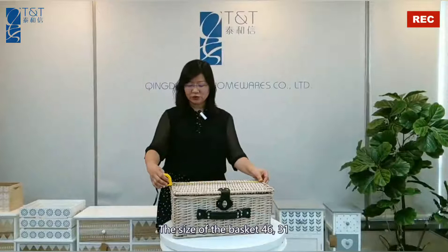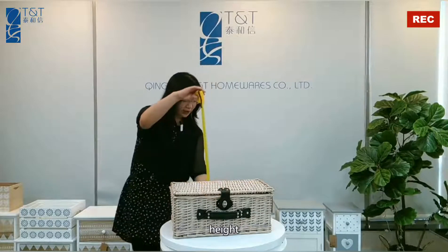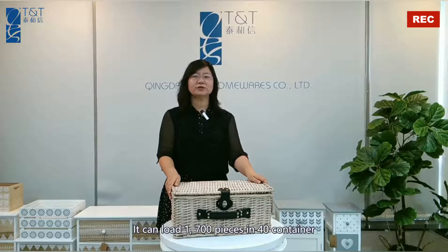The size of the basket is 46 by 31, height 20 cm. The weight is 3 kg. It can load 1,700 pieces in a 40-foot container.